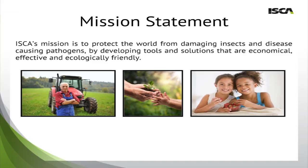Starting with the mission statement: ISCA's mission is to protect the world from damaging insects and disease-causing pathogens by developing tools and solutions that are economical, effective, and ecologically friendly. We pride ourselves on being able to provide our customers and farmers with quality and safe products, and that's what the pictures in this slide actually represent — what they symbolize for us.